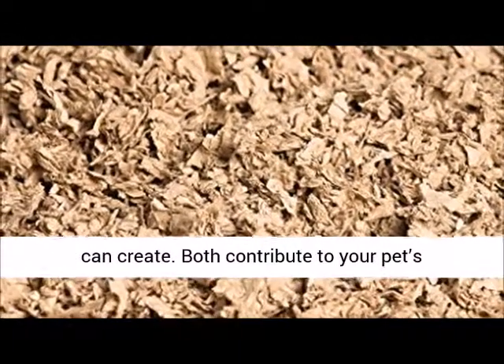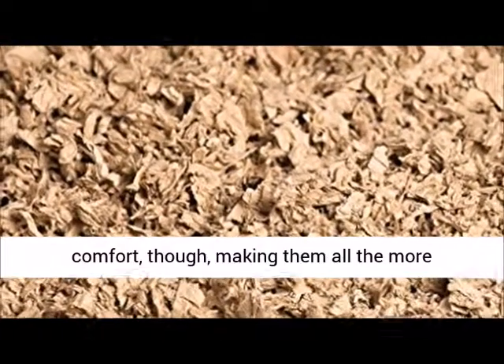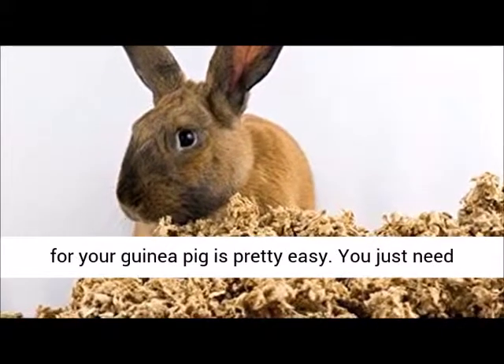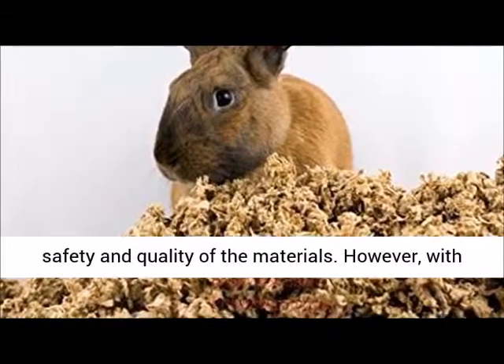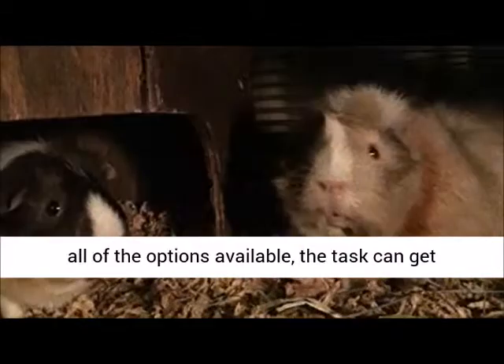Both contribute to your pet's comfort, making them all the more essential. In all honesty, choosing bedding or a bed for your guinea pig is pretty easy. You just need to consider the size, comfort, as well as the safety and quality of the materials. However, with all of the options available, the task can get challenging.